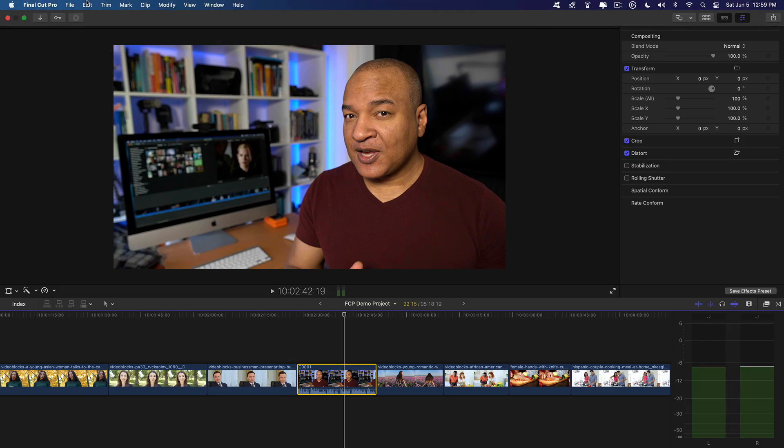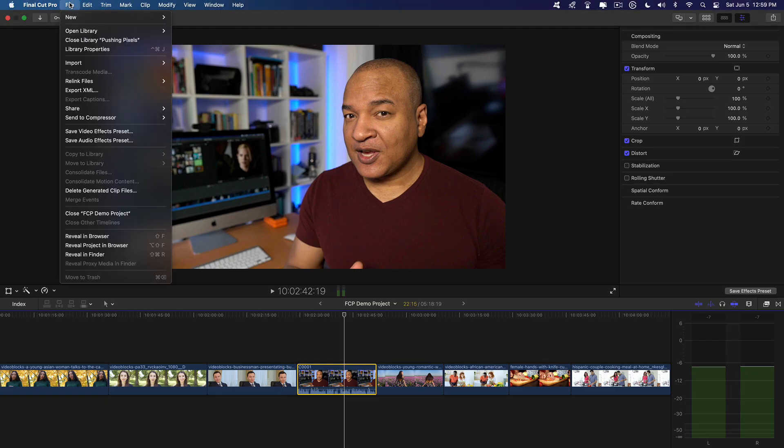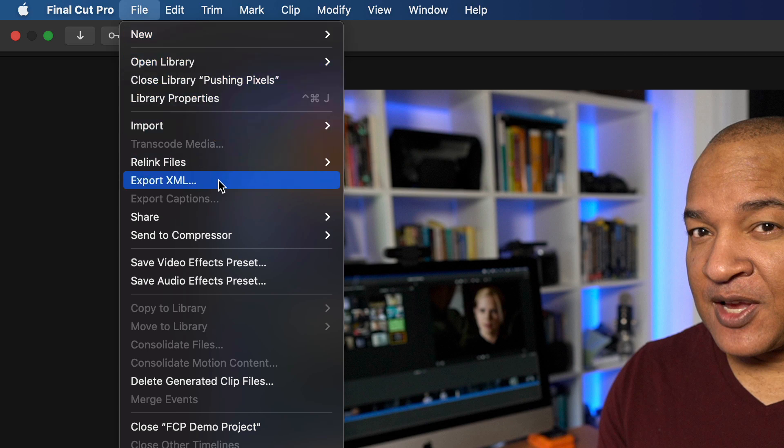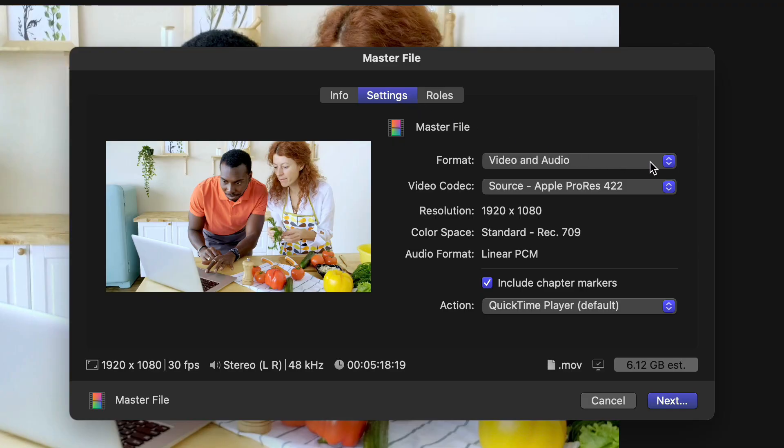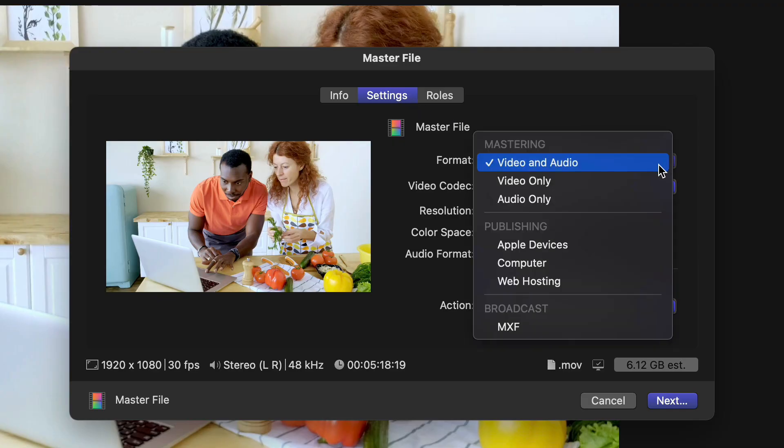Professional level editing software allows you to export your project in formats like XML so your project can be easily shared with other industry professionals. And when it's time to deliver your finished show, pro level software allows you to export your project in industry standard file formats like MXF for television broadcast.